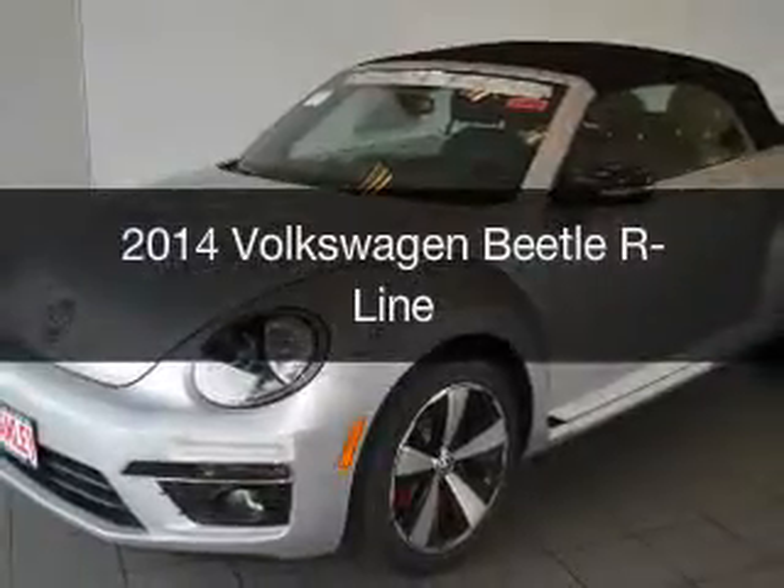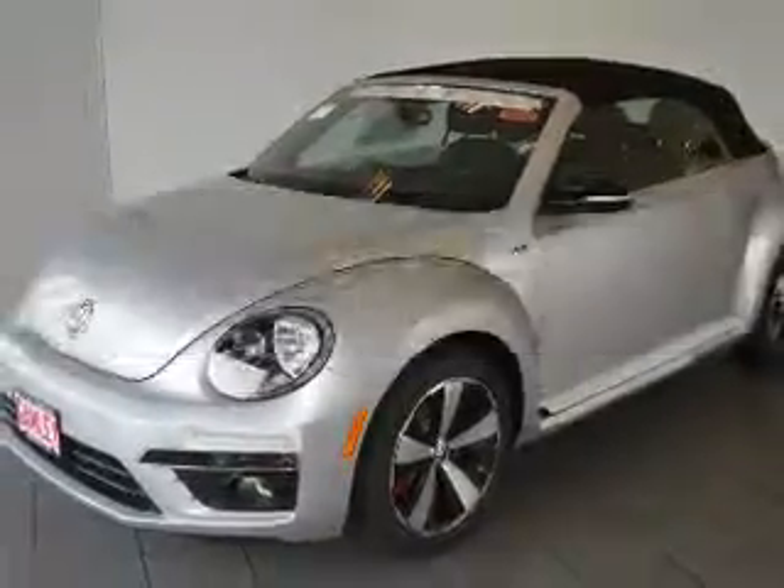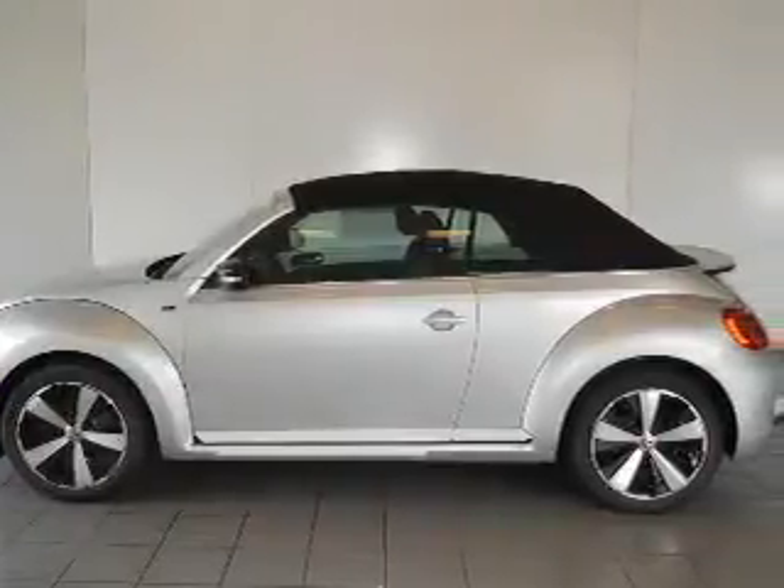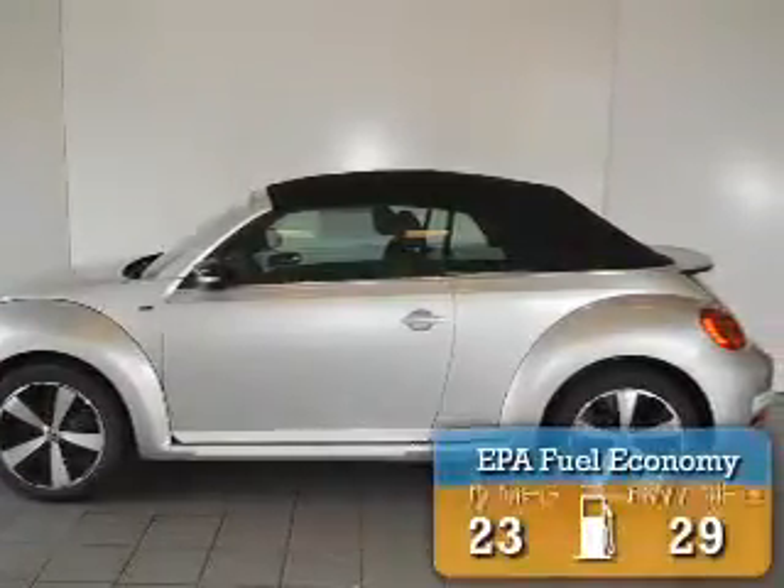This is a new 2014 Volkswagen Beetle. It's powered by a front wheel drive engine and an automatic transmission. Great fuel efficiency.